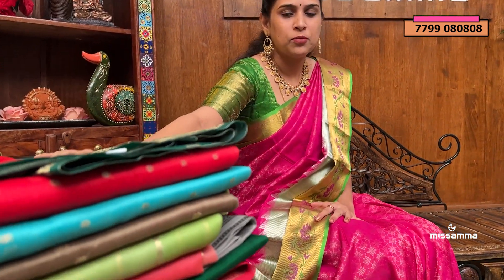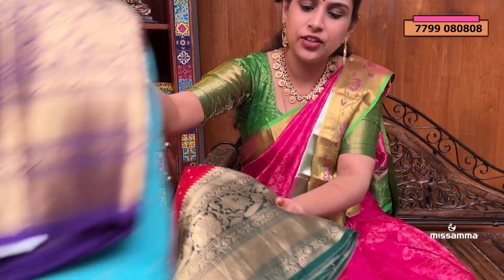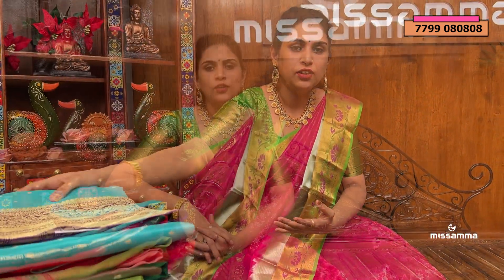Hi everyone, this is Adekya, welcome back to Miss Vamma. Today we are back again with a very new and latest collection. We are going to show this episode of Kora by Kora Saree, and we have been in the market since 2000.